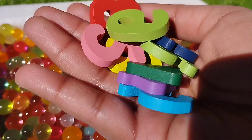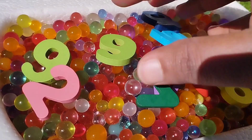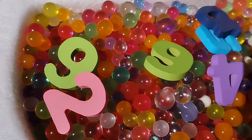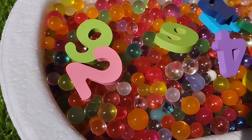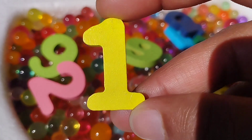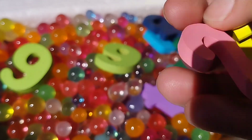Let's revise. The first number is number one. Where is number one? Number one. Yes, this is number one. Two. Number two.